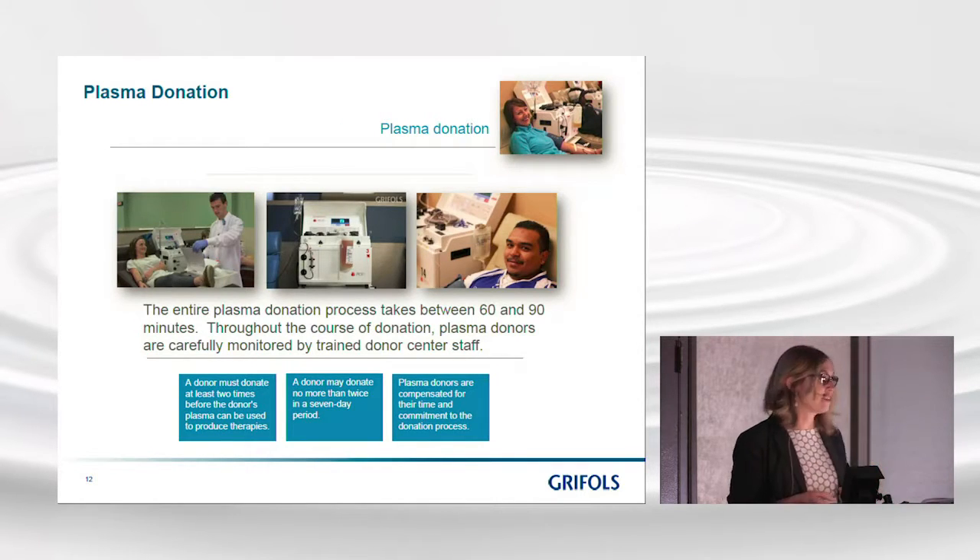Assuming the donor has completed the medical assessment, physical exam, and personal health history questionnaire, they can move on to the donation process itself. The donation takes 60 to 90 minutes — much longer than donating whole blood — because of the plasmapheresis process where they receive their red blood cells back. During that time, the donor is closely monitored by medical center staff. The donor must donate two times before their plasma is qualified for use in manufacturing, and they can donate twice in a seven-day period but no more, as it takes time for the body to regenerate the proteins in plasma.